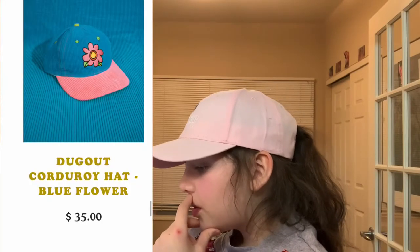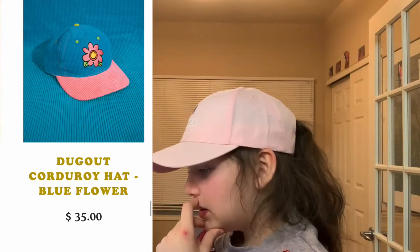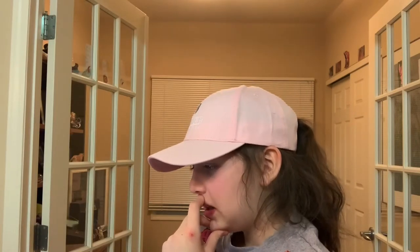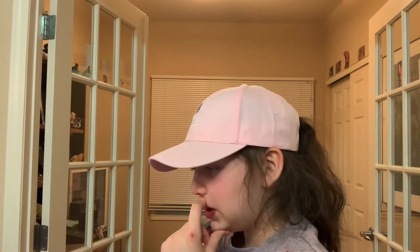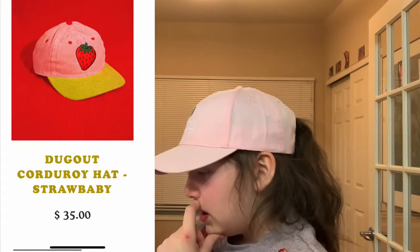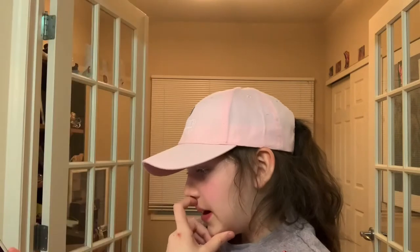We have this corduroy hat. They had a blue flower and a pink flower — the blue flower looks better in my opinion. It still has that pink touch and I really like the graphics on this brand, they all look really cute. I love this strawberry hat with the yellow brim and the cute strawberry. I think it's adorable.